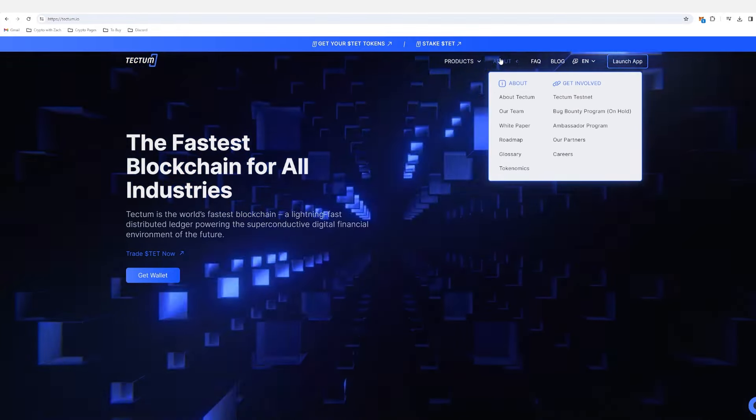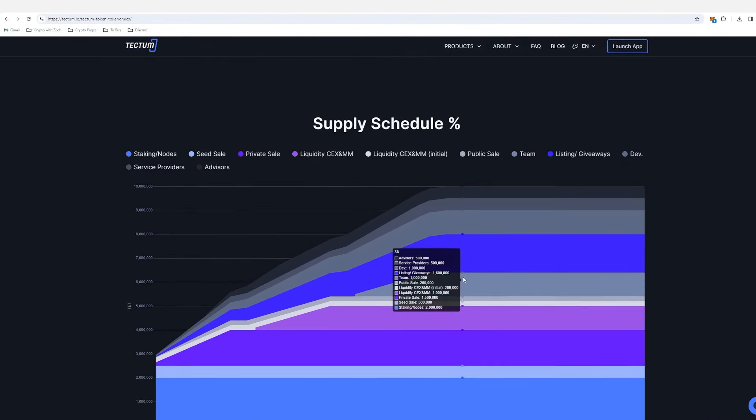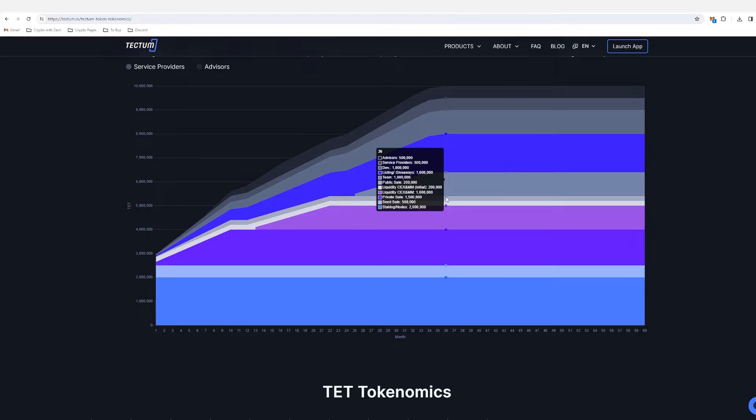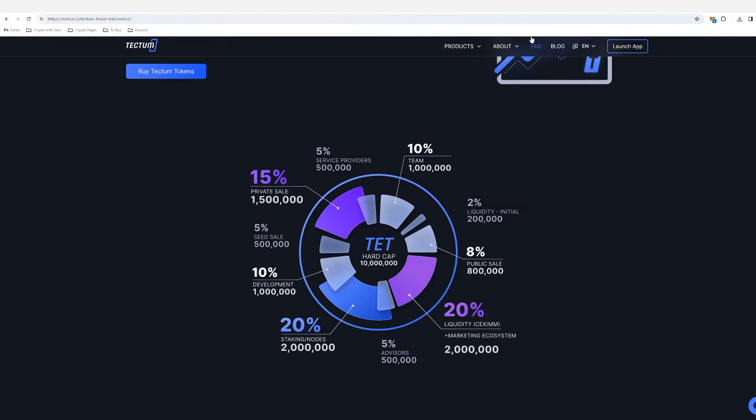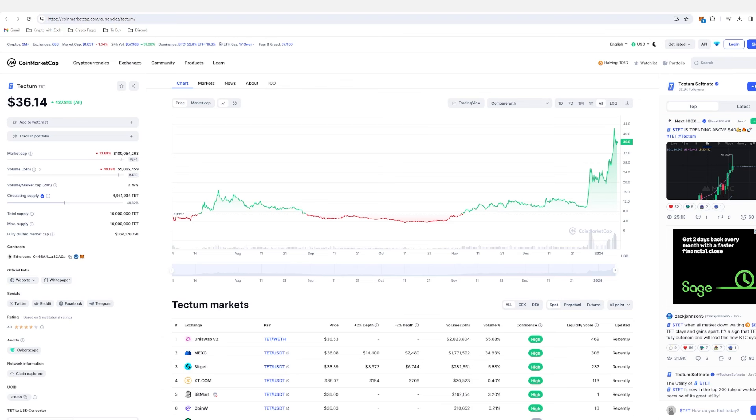If we jump into their tokenomics, we can see the distribution schedule. All the tokens will be out after a 36-month period and all unlocks should be done by then. The Tectum utility is there and they have a few major narratives in the one project, which is good. If they can get across a few different narratives, I think this is going to be excellent for the project.